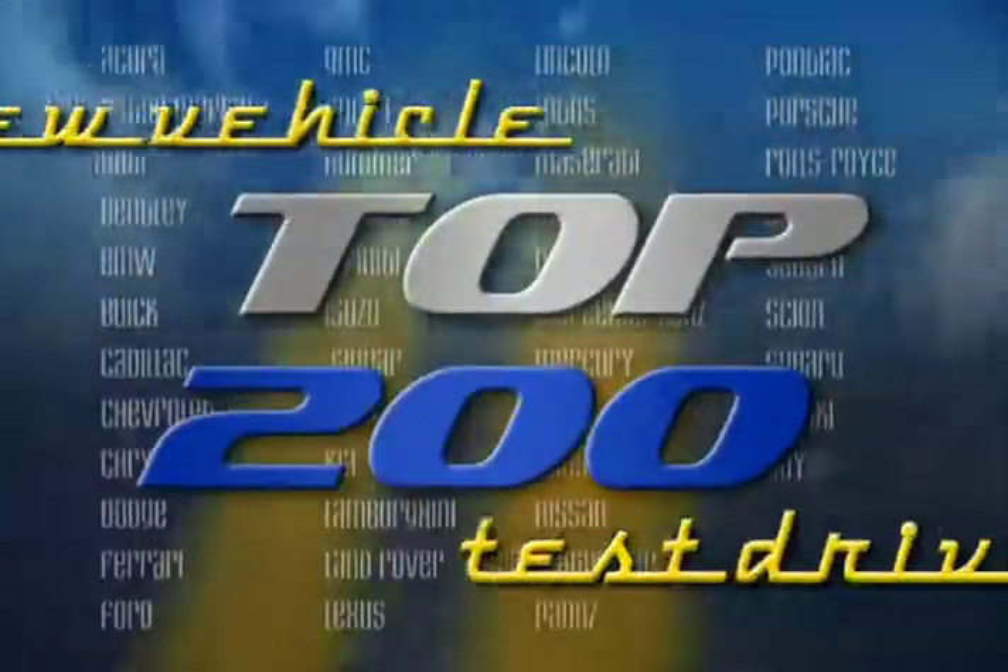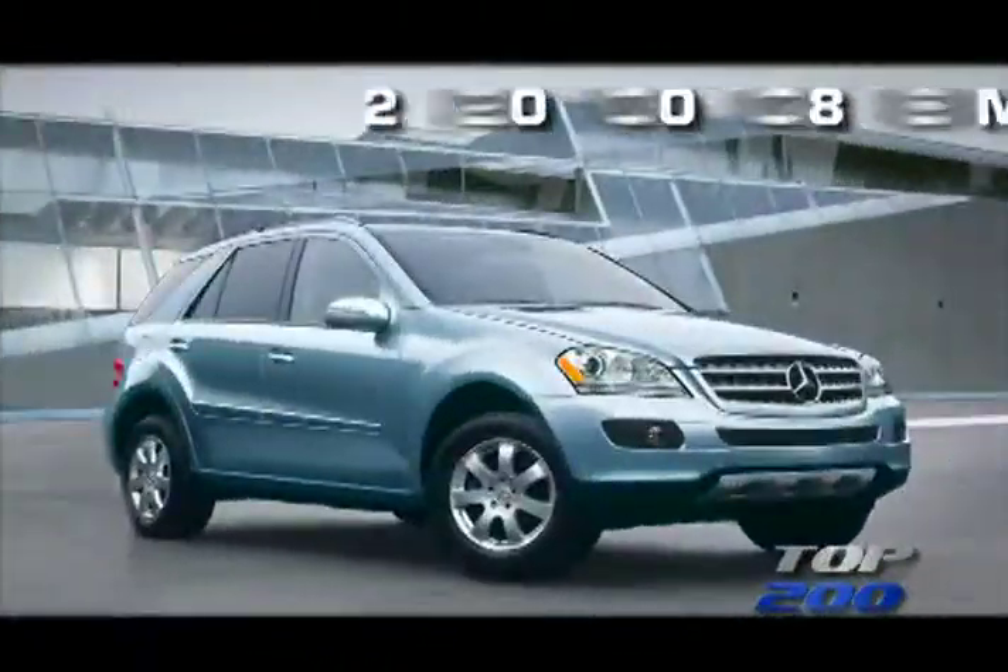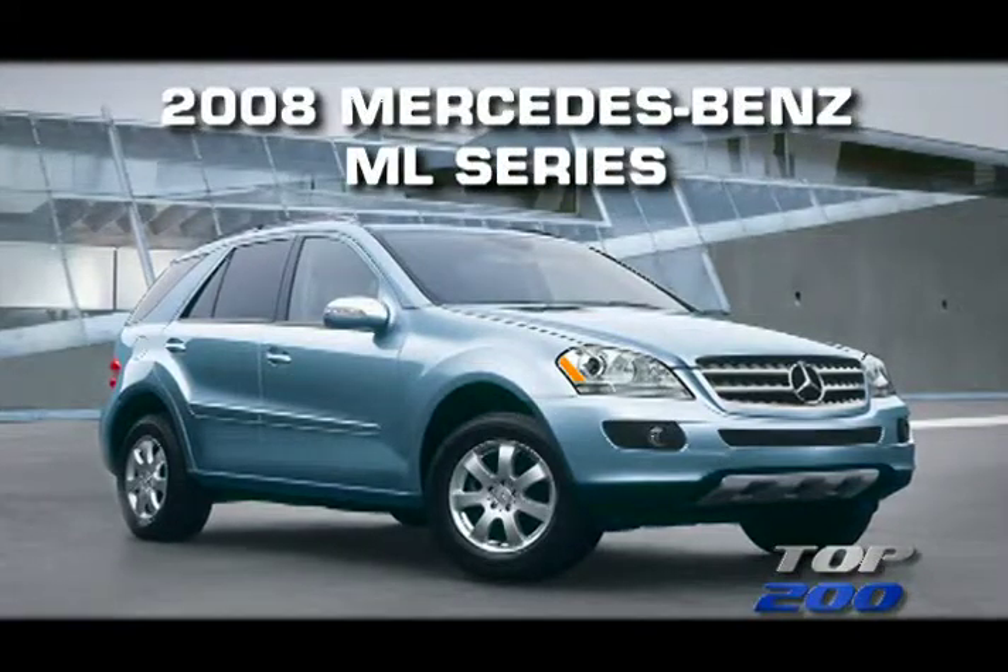You're watching a Wheels TV Top 200 Video Test Drive of the 2008 Mercedes-Benz ML Series SUVs.